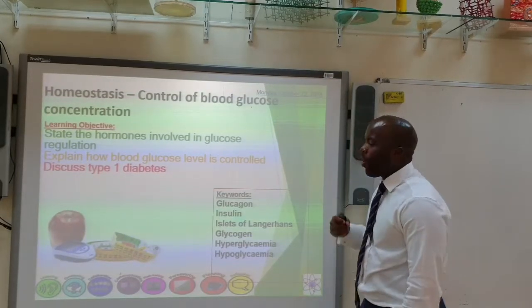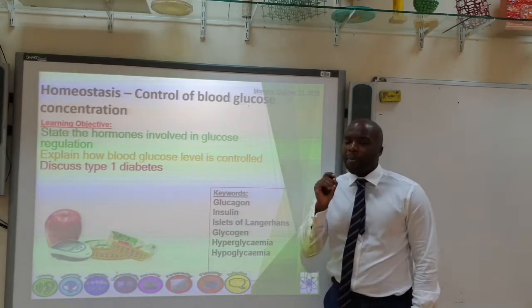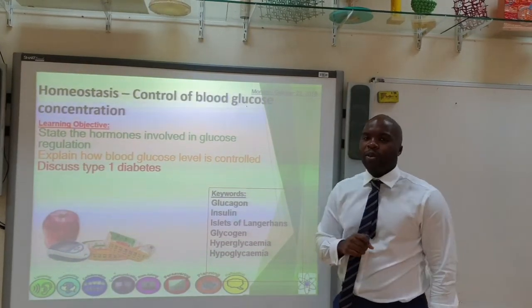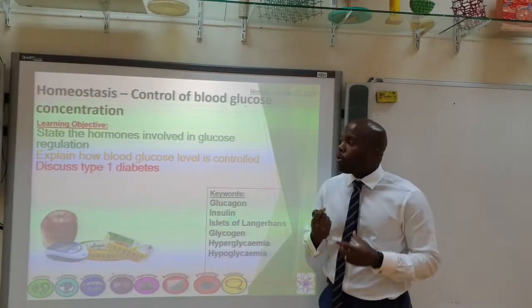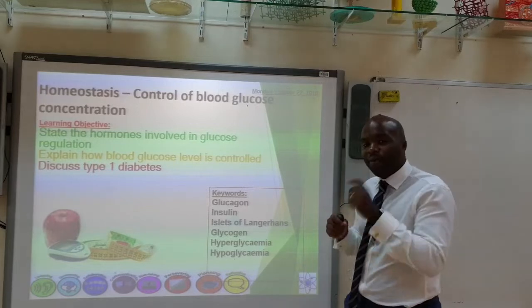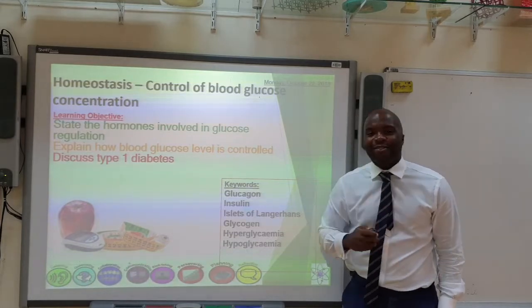Hello guys and welcome to the latest episode of Mr. Asholy's Snapshot Science. In today's video we're going to continue with homeostasis, but in particular we're going to focus on controlling the blood glucose level. By the end of this video you should be able to state the hormones involved in glucose regulation, explain how blood glucose level is controlled, and discuss type 1 diabetes. So let's get right into it.